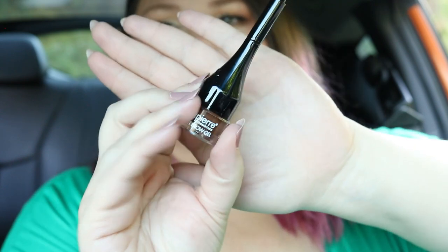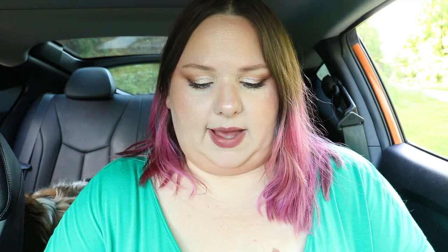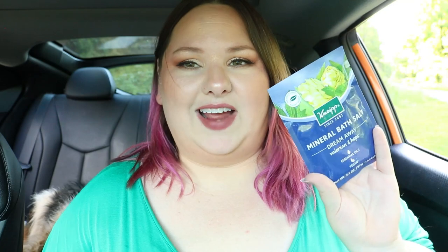This next item is the one that didn't match the booklet - it's from Bella Pierre, the Stay Put Brow Gel. It kind of reminds me of the one from Benefit. I've already got makeup on so I don't want to use another brow product right now, but that looks like the right shade for me - a perfect match. The brush is in the cap just like the Benefit one. I just hope it doesn't dry out too quickly like that one did.